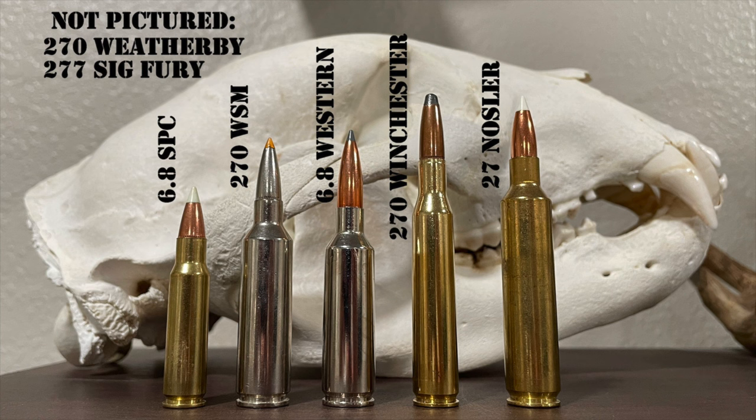Returning from that excerpt by Rick Jameson, let's talk about the ballistics of the .270 Short Mag and compare it to the regular .270 and the .270 Weatherby.